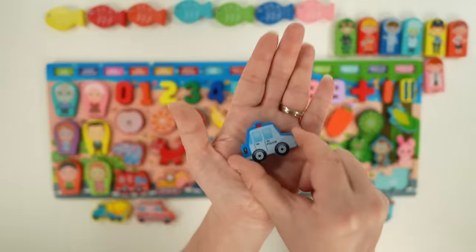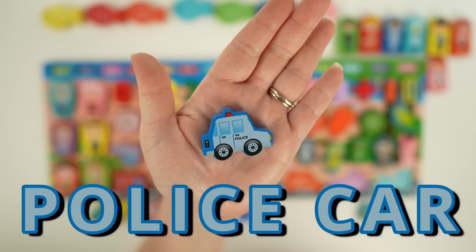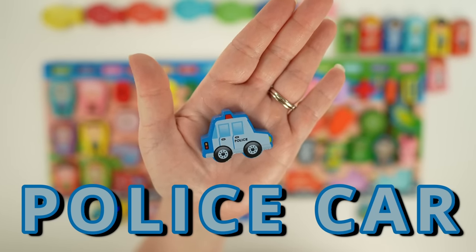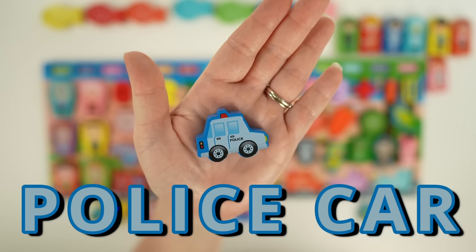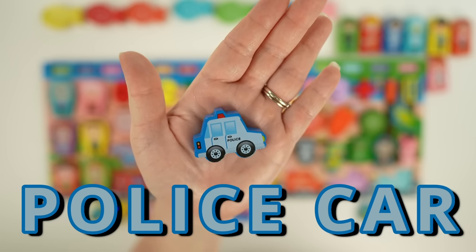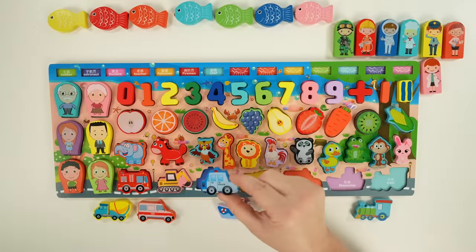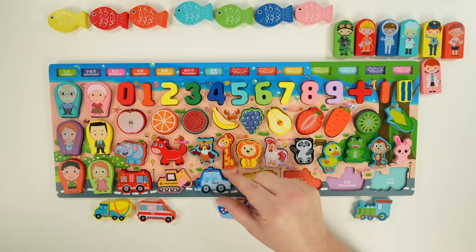Next we have a police car. Police officers ride in police cars when they're working or responding to an emergency. Police cars usually have words like police or sheriff so they're easy to recognize, and they have flashing lights and sirens. They also have storage areas for equipment like first aid kits, flashlights, and traffic cones.